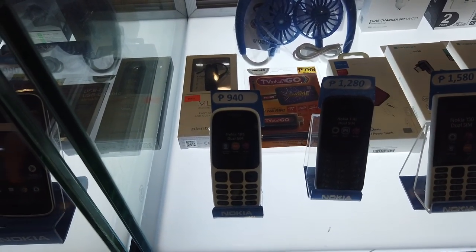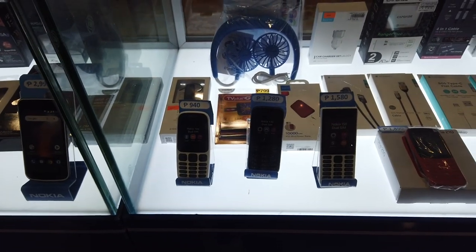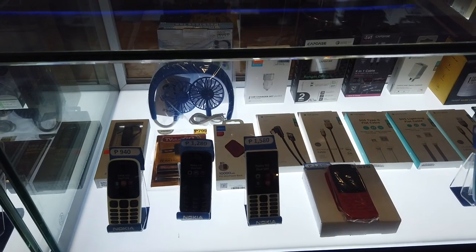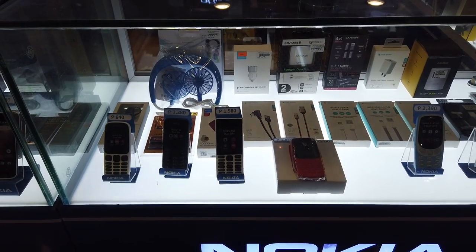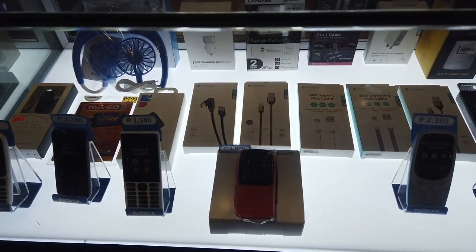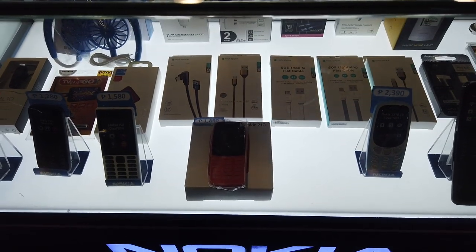There's also the Nokia 105 at one thousand one hundred ninety, Nokia 130 at one thousand two hundred eighty, Nokia 150 dual SIM at one thousand five hundred, and the Nokia 210 at one thousand eight hundred ninety.